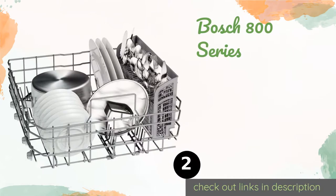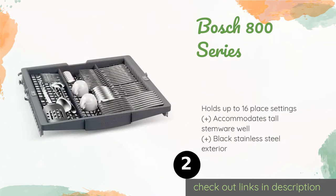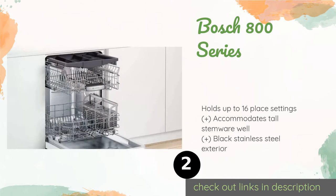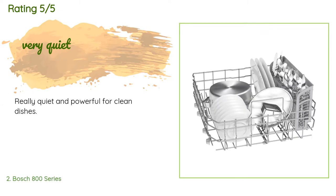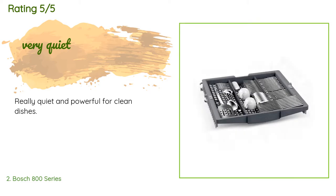The next product on our list is the Bosch 800 Series. It boasts a flexible third rack that you can use to add a few additional items or flip it up to give yourself more space for a large pot or pan. The top section rolls out smoothly so you won't disrupt your glassware when pulling it out. The price is around $894. This product has an average of five stars from customer reviews. A customer said: 'Really quiet and powerful for clean dishes.'